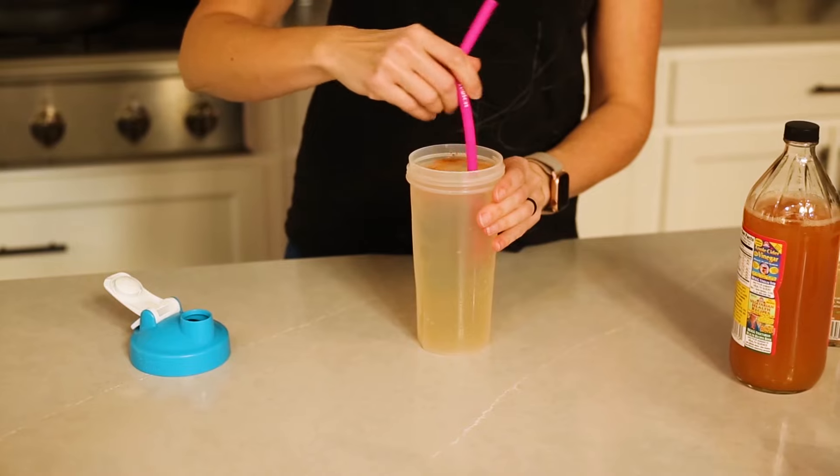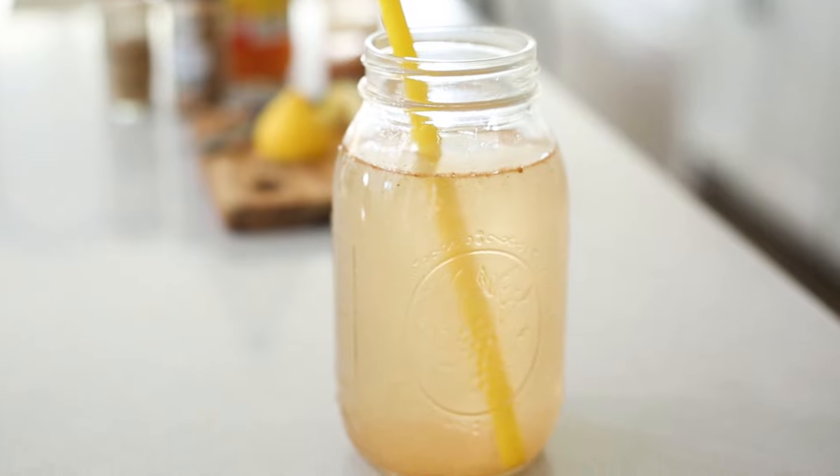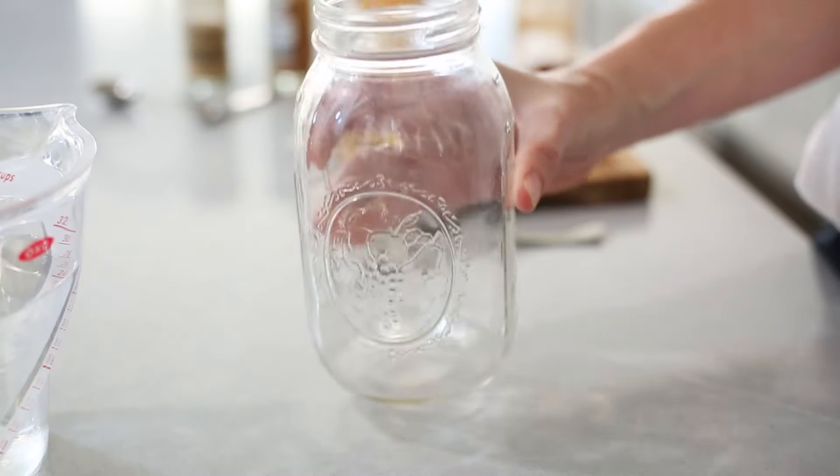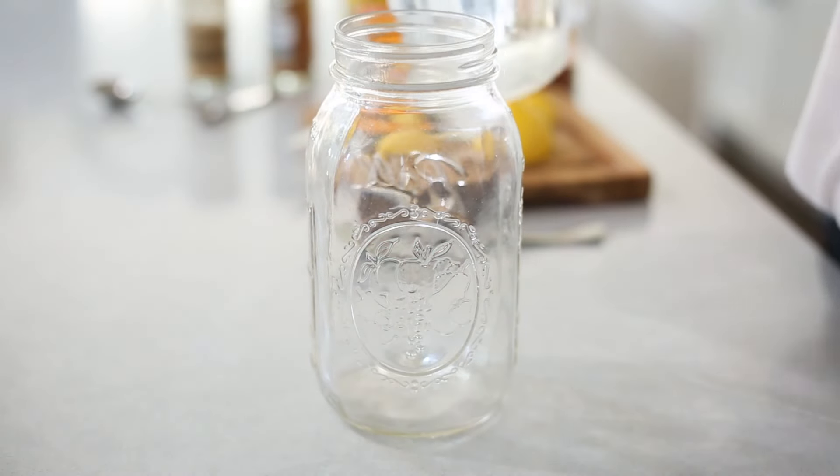If you watched my video on intermittent fasting, what I eat in a day, you know that I love my apple cider vinegar elixir. So today I want to walk you through how to make it, because so many of you have asked how I make this drink. It looks delicious — and this is it. It's so easy. Start with a large glass; I use a one-quart glass mason jar.